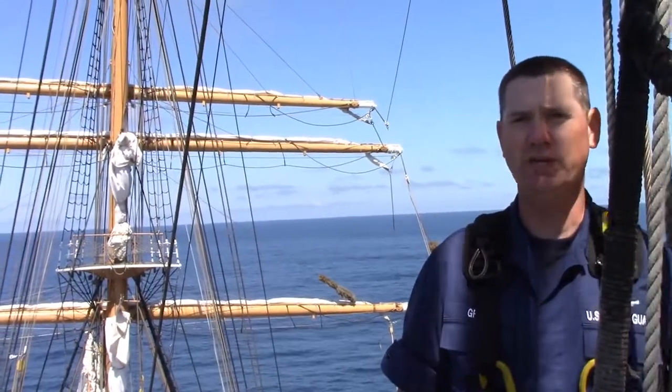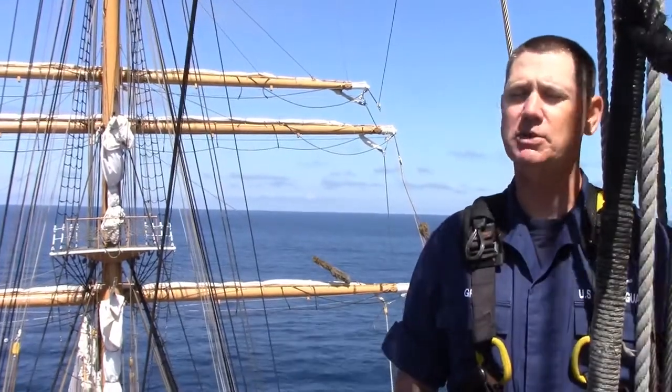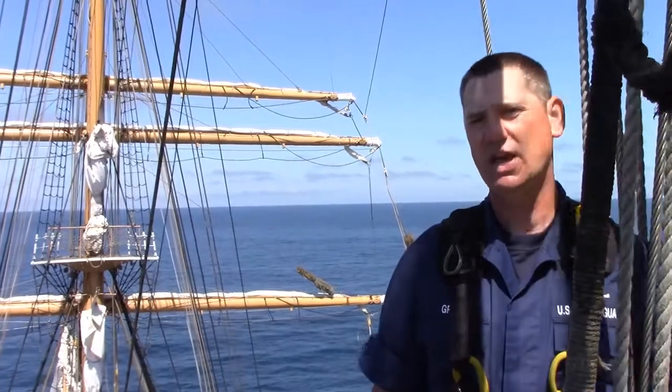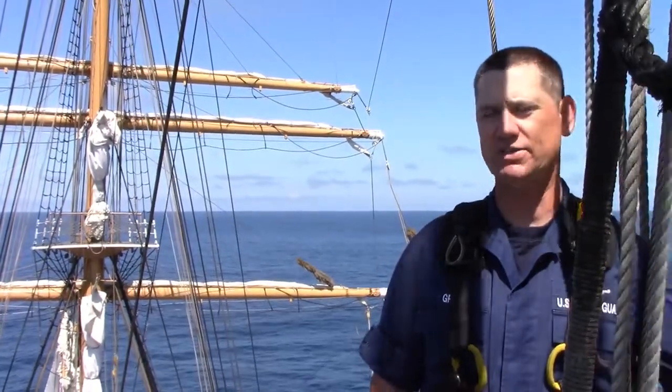You might notice that we call Eagle a Cutter, but she's actually not a Cutter — it's a Bark. A Bark is any sailing ship with three or more masts that have square sails on their forward masts and fore-and-aft sails on their aft.